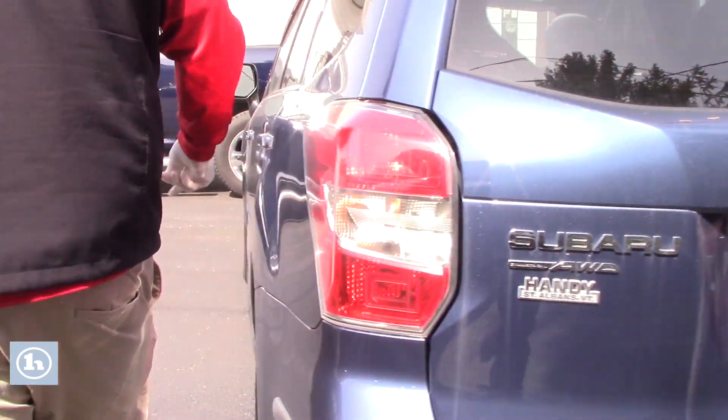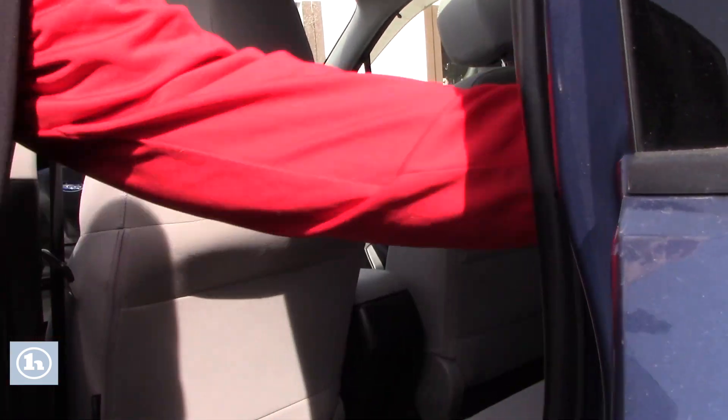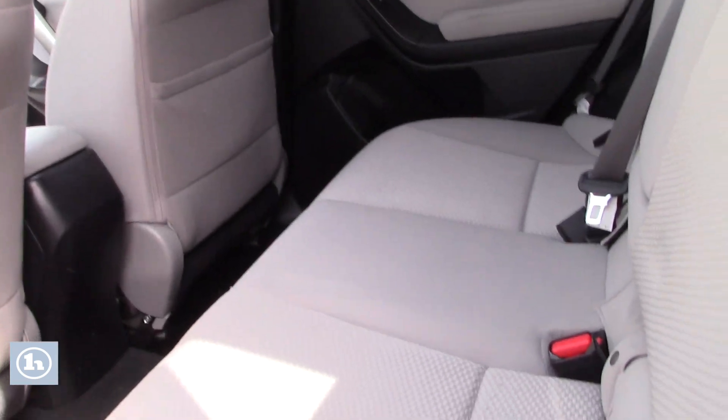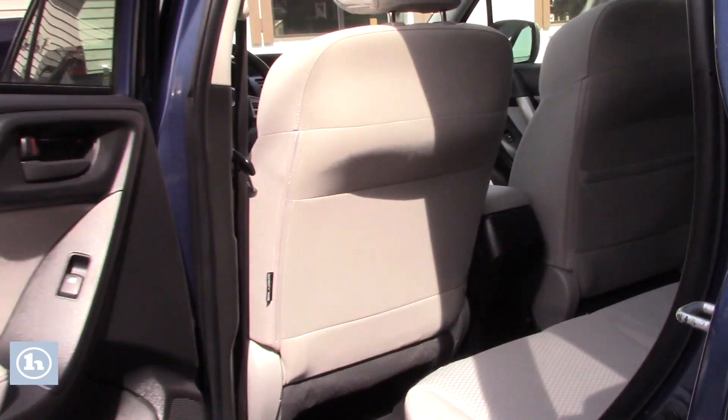If you follow me up here, we'll show you inside the main cabin space. These seats do fold down — it's a 60-40 split fold. Nice clean gray cloth interior, not showing much of any wear and tear. Still very good, comfortable seating there for the passengers.